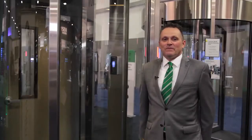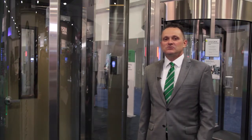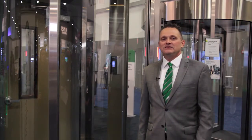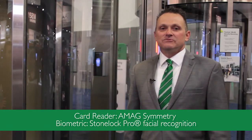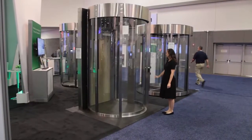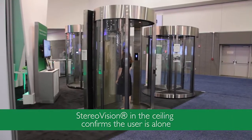Now I'm at a wall-mounted circle lock mantrap portal with two-factor authentication. You can retrofit it on an existing swing door to create an anti-piggybacking solution. We have a card reader on the outside and facial recognition technology on the inside — this solution requires no guards. Upon presenting a valid credential, the first door opens, and after it closes, stereo vision confirms the user is alone.